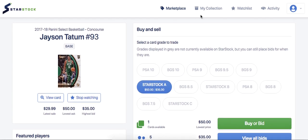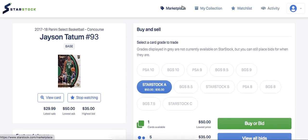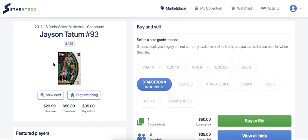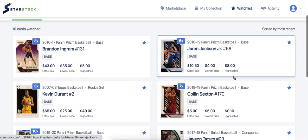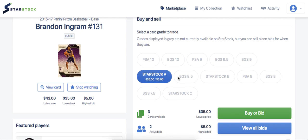With StarStock, you don't even have to ship your cards home, so your out-the-door cost is $50. You buy it, then sell it, and all you pay is a 5% fee. You can basically do a quick flip — as soon as the playoffs hit, Tatum has a good game, wins a series, the price goes up and you make a nice profit.